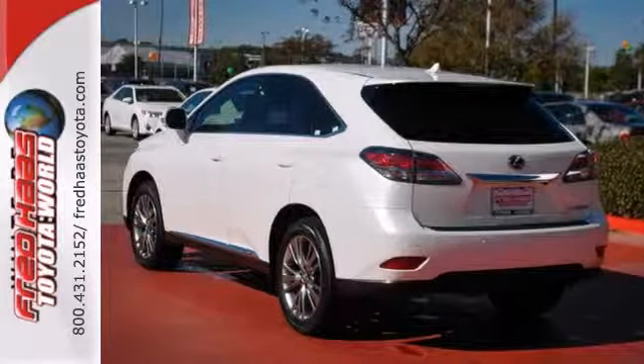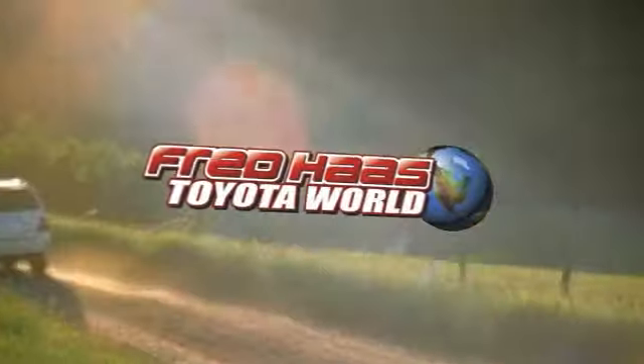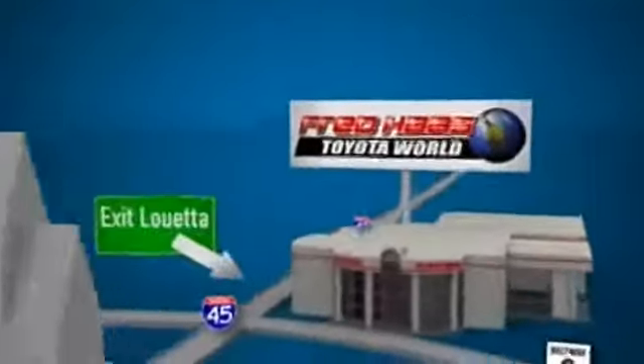Come in for a test drive. Fred Haas Toyota World has been a hallmark of our community for more than 40 years. Easy to find on I-45 North at Louetta, just two miles north of 1960.